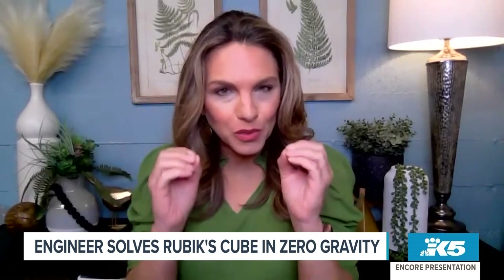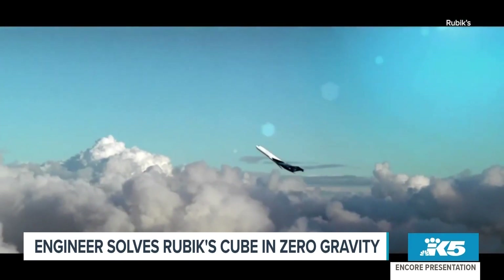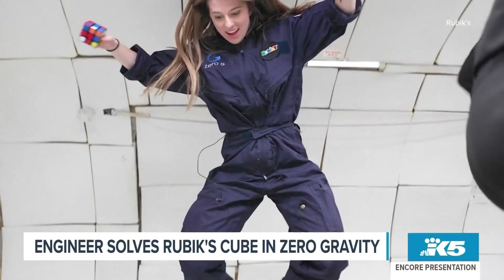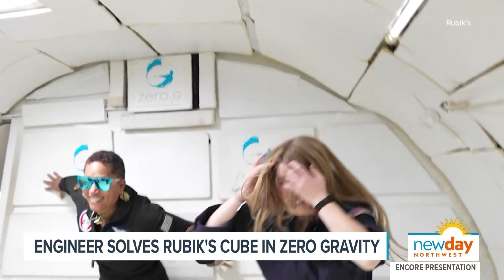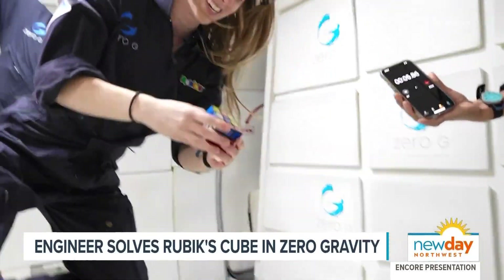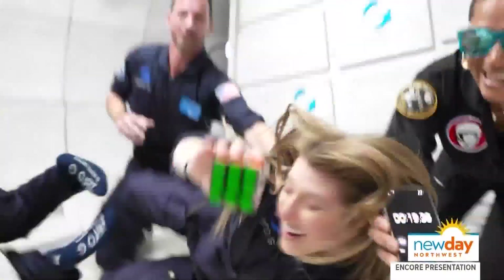I understand that you solved a Rubik's Cube in zero gravity, and at some point you were upside down doing this. Tell us about that. That was a pretty wild experience. Zero gravity — I did not go to space. I did a zero-G simulator, which is an airplane that flies a parabolic arc. On the down part you're in free fall back towards Earth, but it's all falling at the same speed, so that's where you can simulate zero gravity. And yeah, that's exactly right — I was upside down, bumping into things, my head hit the ceiling, I ran into a person, my arms were floating up. It was just complete chaos while I was trying to solve this Rubik's Cube, and we only have about 20 seconds to do it.